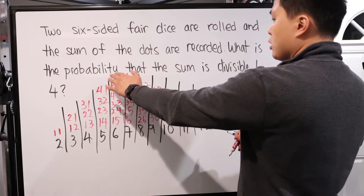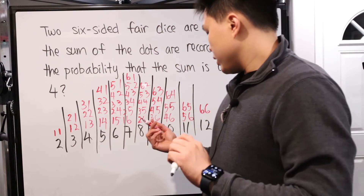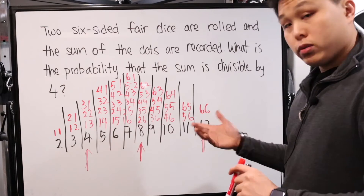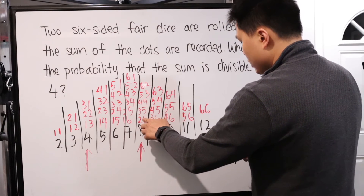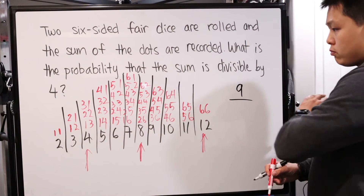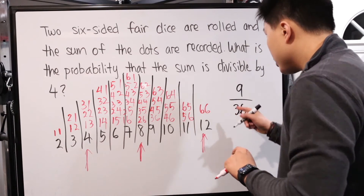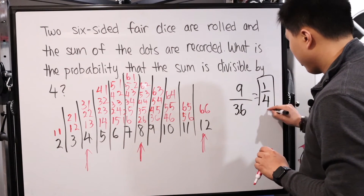Now we're trying to find the probability that the sum is divisible by four. Divisible by four — there are only three possible sums: four, eight, and twelve. Counting all outcomes for those: four has three ways, eight has five ways, twelve has one way — that's nine total possibilities out of thirty-six total outcomes. So the probability is 9/36, which simplifies to one-fourth. That's your final answer.